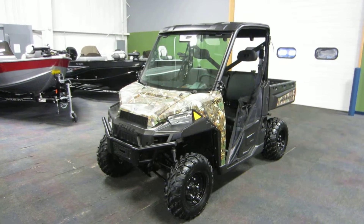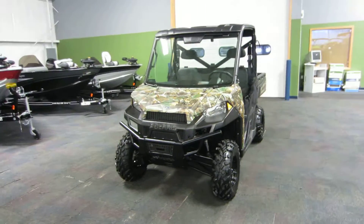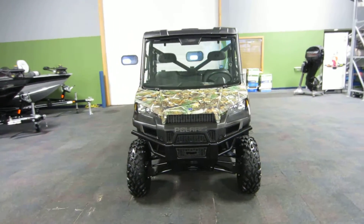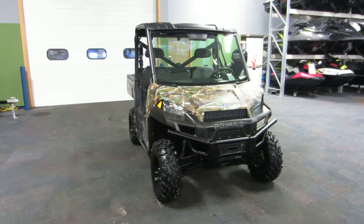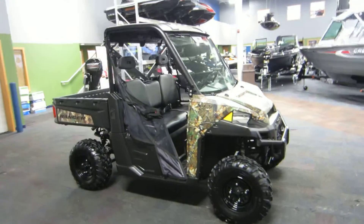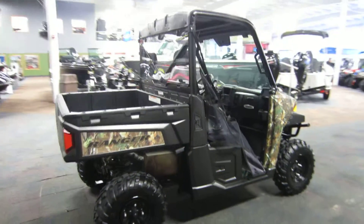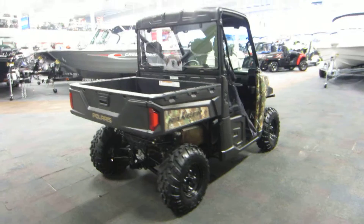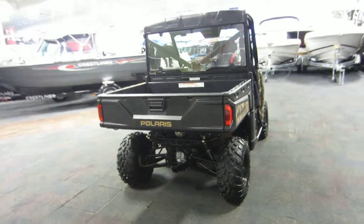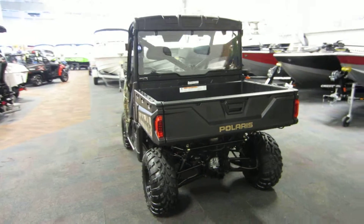This is a 2013 Polaris Ranger 900 XP. It's in excellent condition overall with only 450 miles. Powered by a 875 cc liquid cooled four stroke EFI engine.